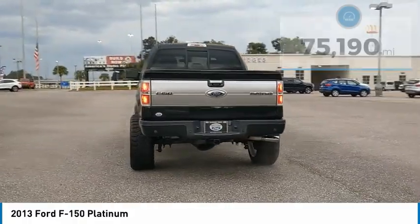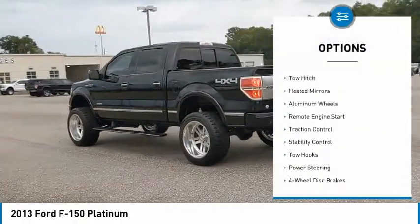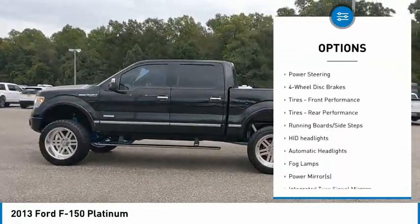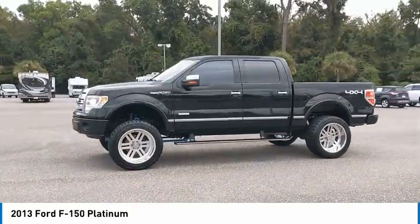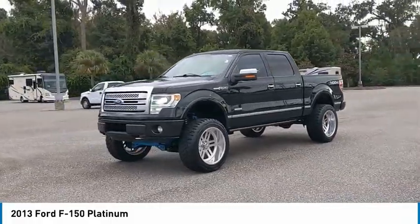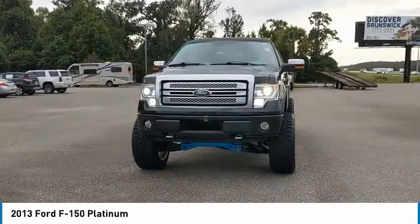Here are some of this vehicle's great options: four-wheel drive, sliding rear window, tire pressure monitor, power retractable running boards, tow hitch, heated mirrors, aluminum wheels, remote engine start, traction control, stability control. If affordable style and reliability are what you're looking for, this vehicle couldn't be more perfect. Drive it today.